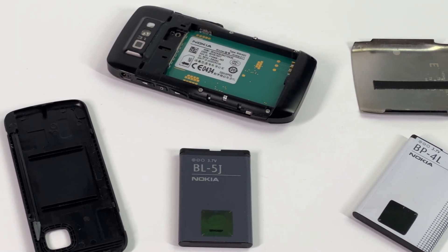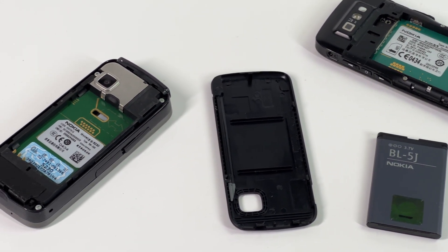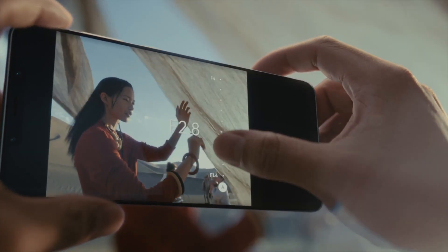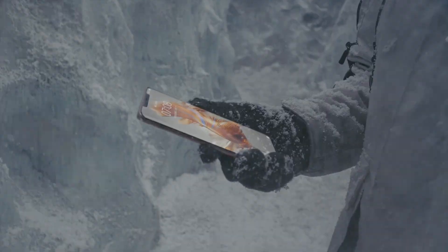In the past, most mobile phones adopted nickel metal hydride or nickel cadmium batteries, and the multi-cell design was the first choice, like three cells or even four cells. But since mobile phones have become larger and thinner, the battery inside has also changed to single cell lithium-ion batteries with a high energy density.